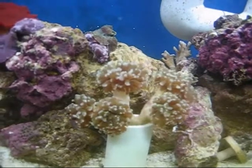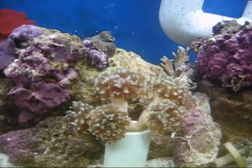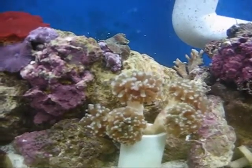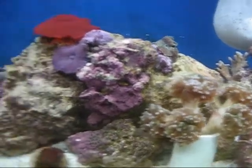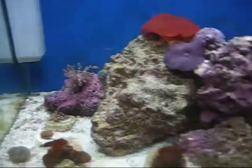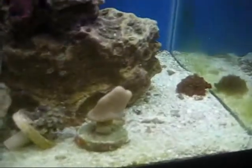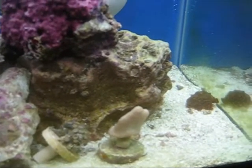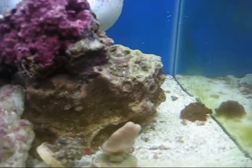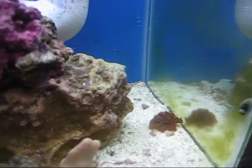At the very least, I'll tag a little note on this video at a later date once it opens up nicely. But everything else is pretty much opening up. The leather is kind of pissy again — I'm not really surprised. He's probably the touchiest coral I have right now, oddly enough.